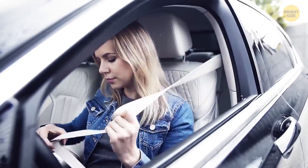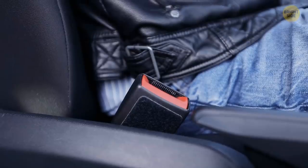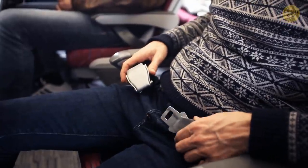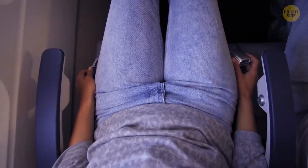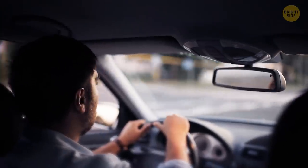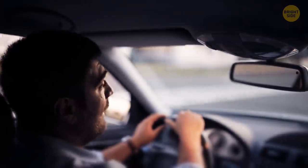Shoulder straps seem more secure than just a waist belt, but not in the case of planes. When the plane gets into turbulence, it's tossed a bit in the air — the waist belt will simply hold you in place in case of a more severe shake. Shoulder straps would require more space between the seats, which is not justified on a plane. In a car, the impact is usually much stronger, so you need that shoulder strap not to go through the windshield.